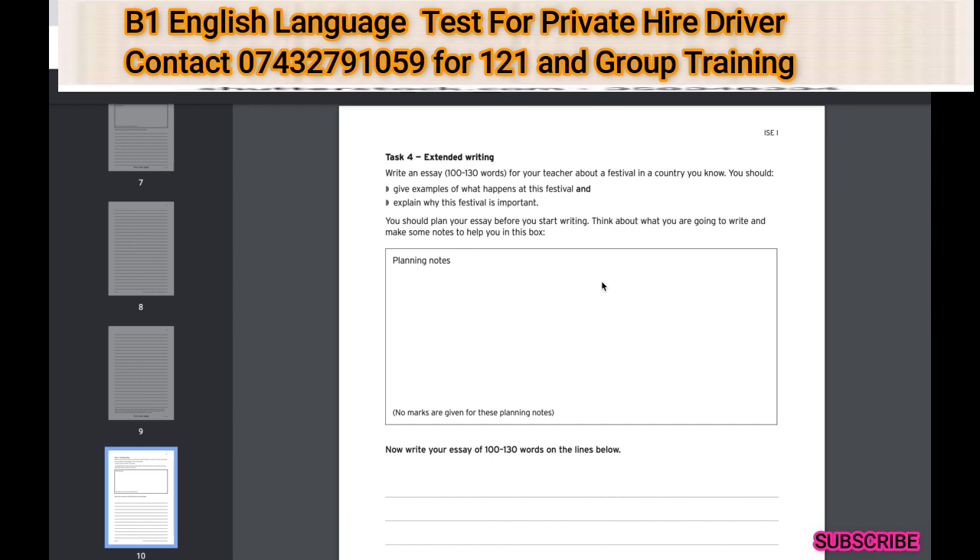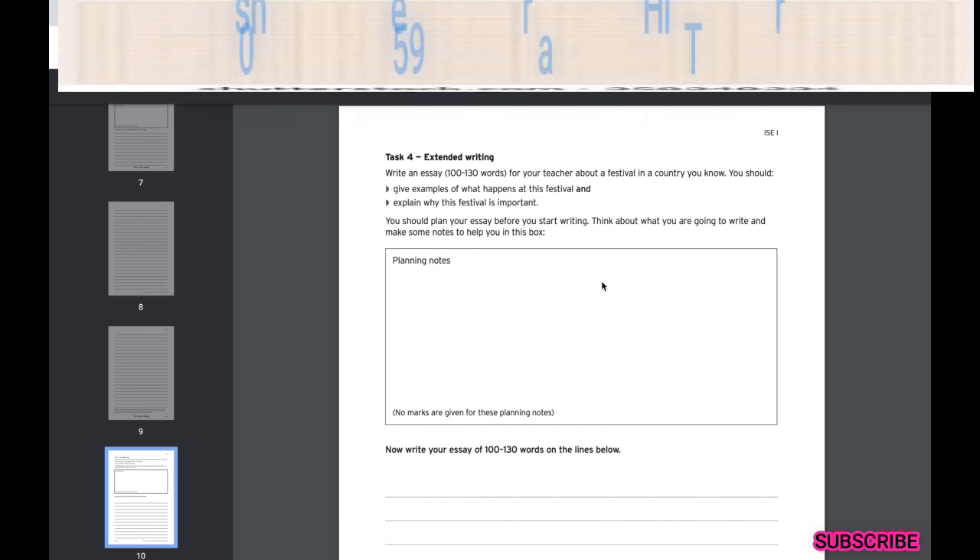Task four is extended writing. This can seem so hard but it's actually the fun task — you get to state your opinion about something. I'll show you ways to help you think on the spot, construct an argument, and improve your overall English, so this task seems less scary.